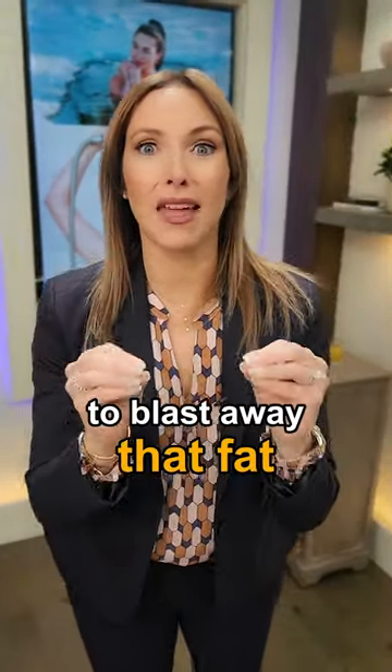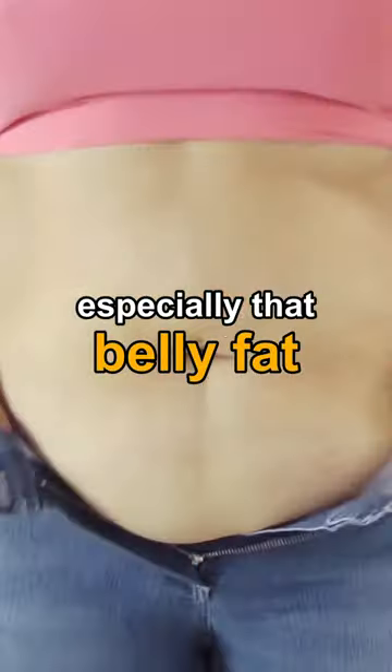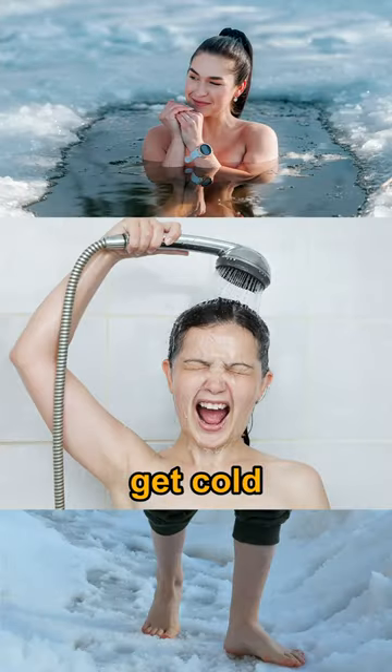Burn fat fast with cold therapy. One of the fastest ways to blast away that fat — that stubborn fat, especially that belly fat — is to get cold.